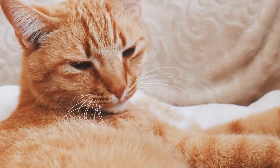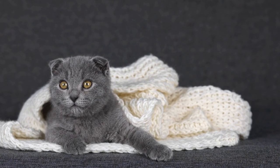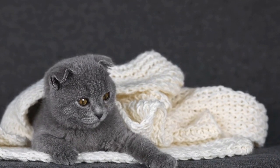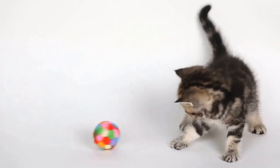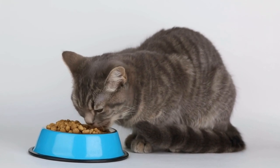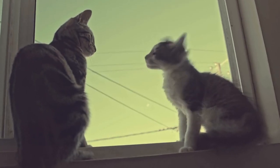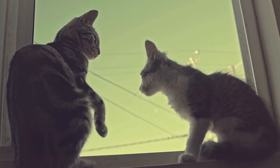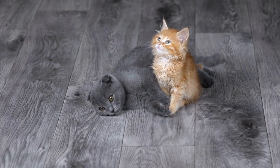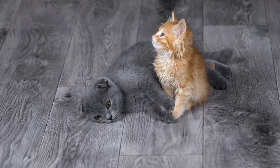2. Look for tartar control ingredients. When shopping for cat dental care treats or toys, always check the ingredients list and look for products that specifically mention tartar control. One of the key ingredients to look for is chlorhexidine — a chemical compound known for its antimicrobial properties that can help reduce plaque and tartar buildup. Additionally, some treats may contain enzymes that help break down plaque and reduce tartar formation.